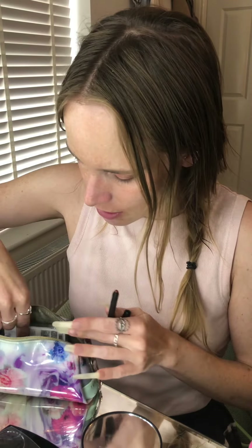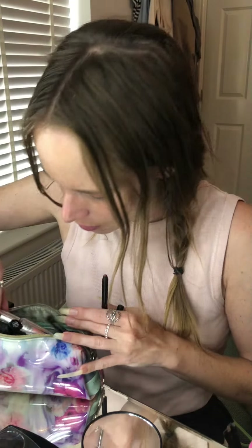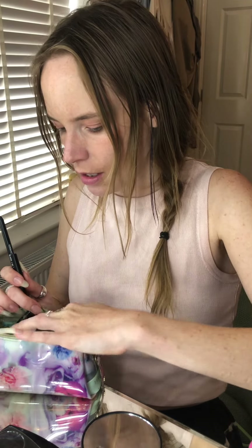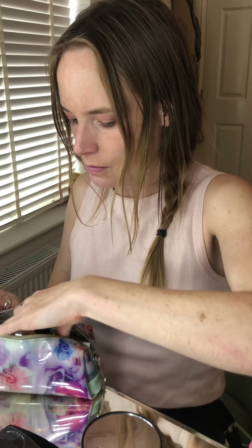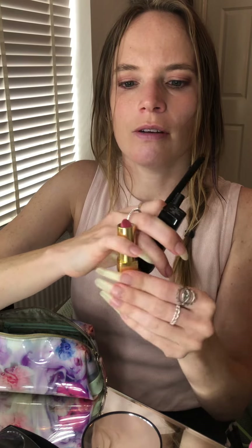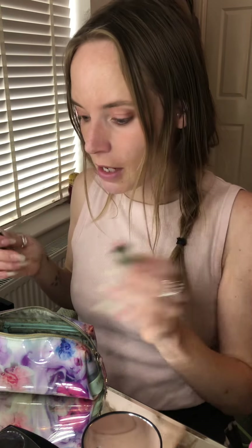For my lips, lipstick is something I'm totally not on board with. I just don't really understand how people get it to stay on. I do own one — a Chanel one, actually. A friend got me this for my birthday and it's a really neutral kind of colour, kind of pinky, but it's the same shade as my lips, just a little bit more pink. So it's perfect for me because it doesn't necessarily look like I'm wearing anything.